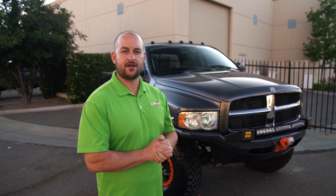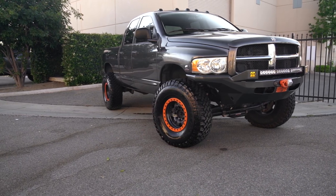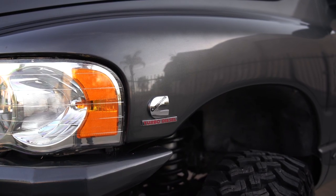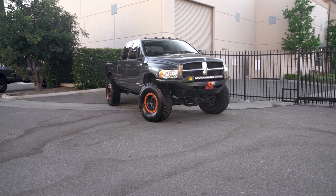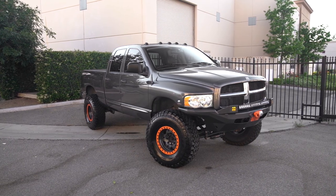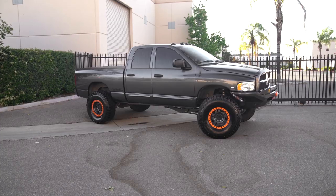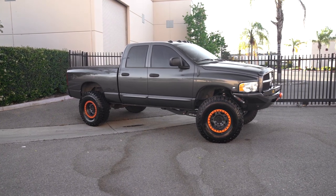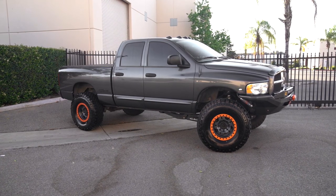Hey guys, Dan with Carly Suspension here. The guys from CJC asked me to do a profile build on my truck, so I thought I'd bring you one. A little background on the truck: 2003, it's a 2500 four-door shortbed Cummins, 4x4, 160,000 miles. It belonged to an old man who used it to pull an RV. I wanted the HO03 because it's got the 48RE and the four-inch axle tube in the back.